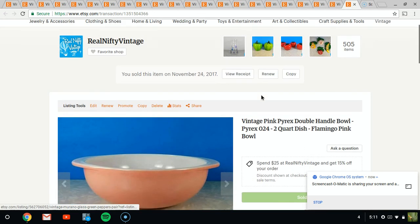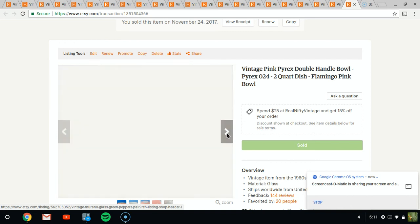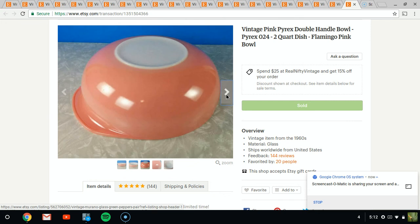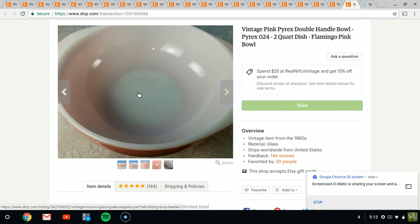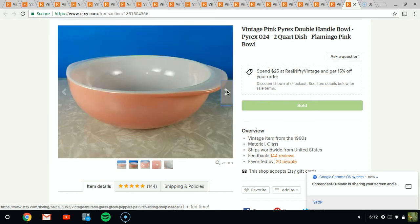Last but not least is a great Pyrex pink bowl — just a standard run-of-the-mill double-handled flamingo pink bowl. This one sold for about $15 or $20. I paid a dollar for this at an auction because I guess no one was paying attention. Pink is a popular color I like to pick up when I see it, because a lot of people collect the pink and the turquoise colorings.